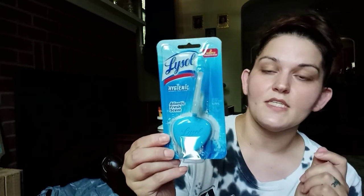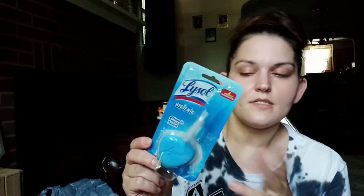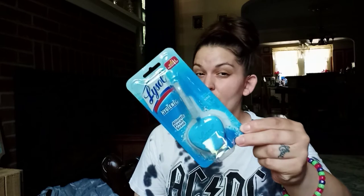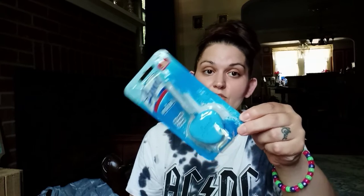I also found another name brand product — Lysol Hygienic Automatic Toilet Cleaner in Atlantic Fresh scent. For a dollar twenty-five it keeps your toilet fresh for up to two weeks. You're still going to clean your toilet, but these are like three or four dollars at Walmart and probably five or six at Target, so pick them up at Dollar Tree.